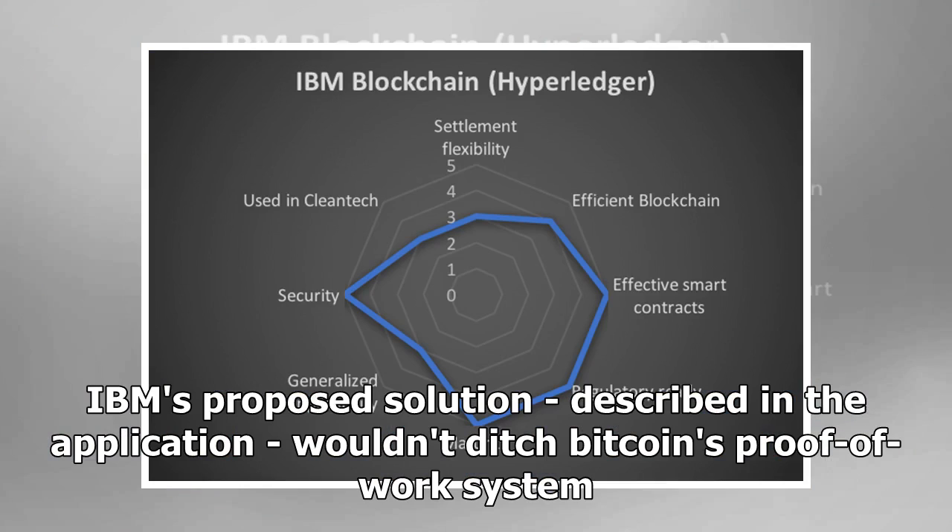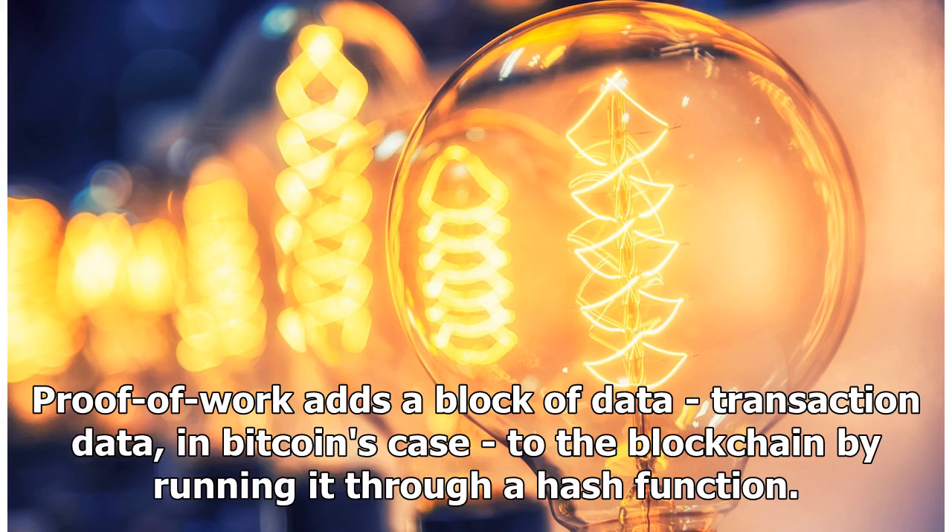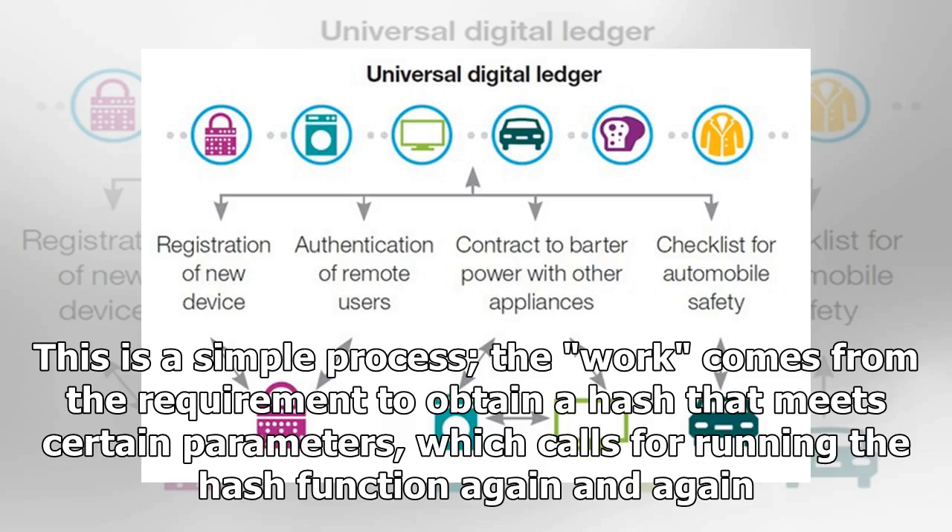IBM's proposed solution, described in the application, wouldn't ditch Bitcoin's proof-of-work system. Proof-of-work adds a block of transaction data — in Bitcoin's case — to the blockchain by running it through a hash function. This is a simple process. The work comes from the requirement to obtain a hash that meets certain parameters, which calls for running the hash function again and again.